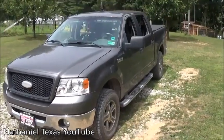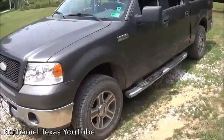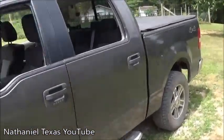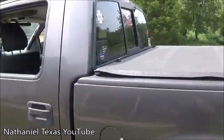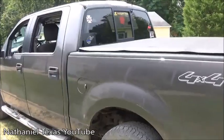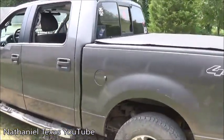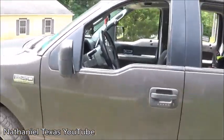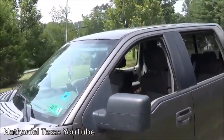Hi guys and girls, welcome back to my channel. If y'all have seen, I've done a video of my lights and siren I have in my personal vehicle. This is my truck — it's a 2006 F-150 with a V8, I believe it's a 5.4 Triton. I only showed you the lights and what the sirens sound like, so now I'm going to show you all how I have everything set up.